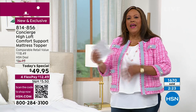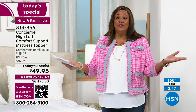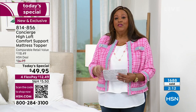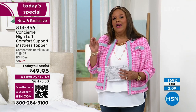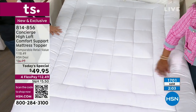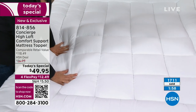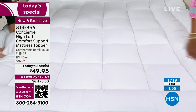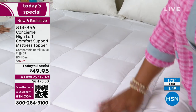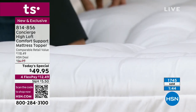Research what happens when you don't get enough sleep — you can work out all day, cut out carbs, but you're not going to lose any weight if you're not sleeping. Diseases develop because you're not sleeping. This is a $118 retail value at $49.95 — you could get two for the price of one elsewhere. I have three Concierge mattress toppers. If I were you, I'd get them on all the beds — that guest bedroom, your son's or daughter's room.